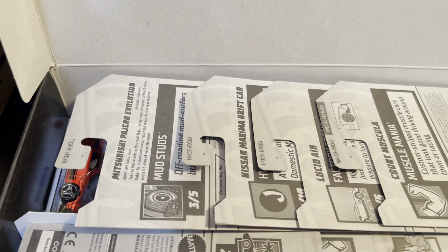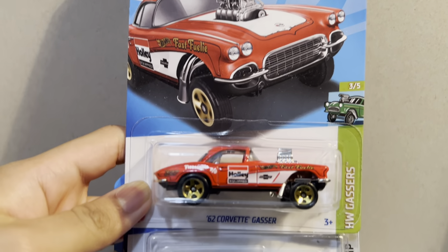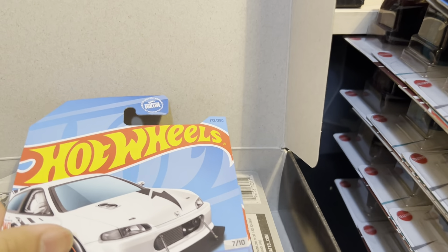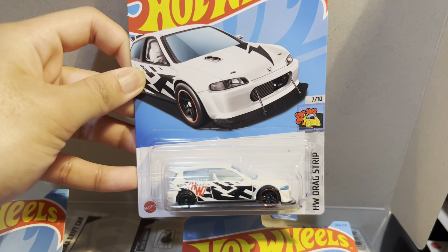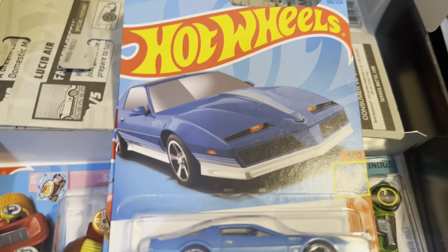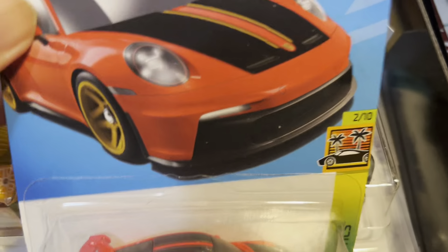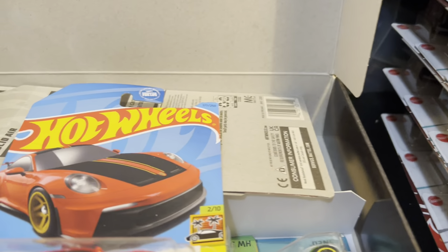Not off to a good start so far. Going through these quickly - the first four we have are the '62 Corvette Gasser in red, then we have the Honda Civic Custom in white, the Pontiac Firebird, and the very nice Porsche 911 GT3 in red. Those are the first four.